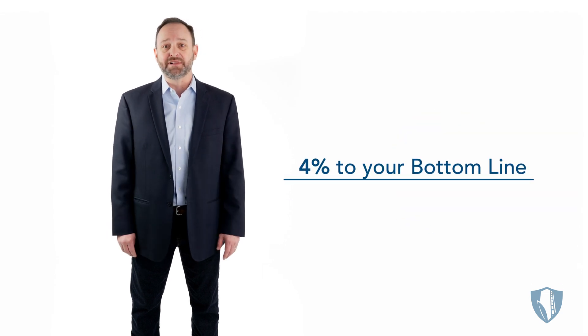I'm Ben Allen, CEO of Bin Sentry, and I have a very straightforward proposition I'd like to share. Have your team put down the mallet, stop climbing bins, and add up to 4% to your bottom line?